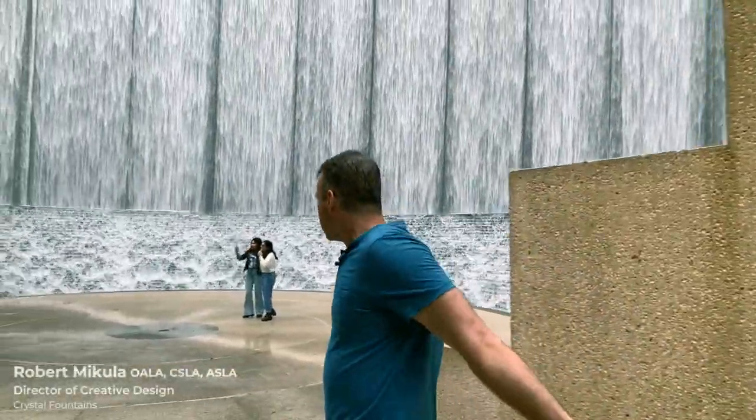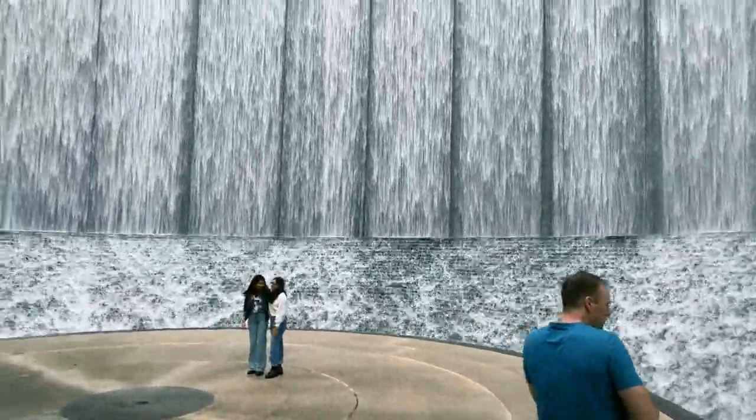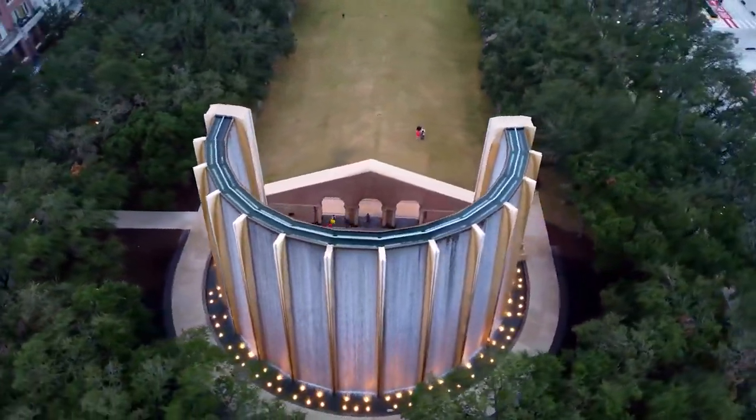For us, this is such a natural extension of what we do. We've used physical mock-ups since the beginning, since 1967, and it's an integral part to the design of any water feature.